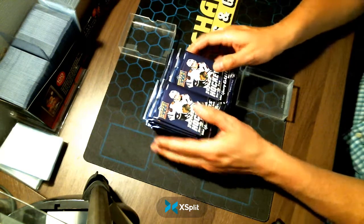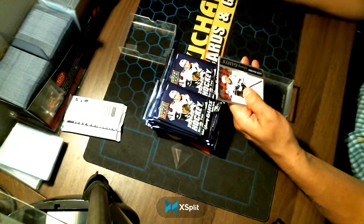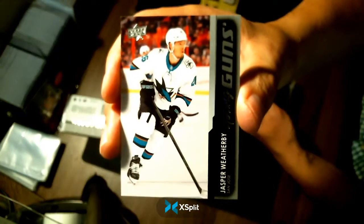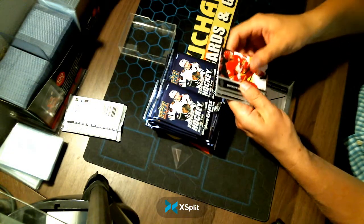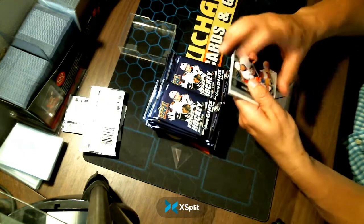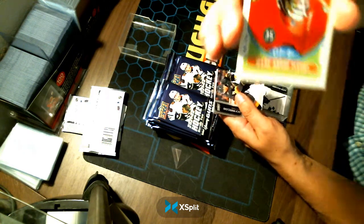Here we go, my friends. Good luck, everyone. I like when we start off with a Young Gun — a Young Gun for your San Jose Sharks, Jasper Weatherby. Congratulations, San Jose. Next up, a Chicago Blackhawks Marc-André Fleury retro OPC.